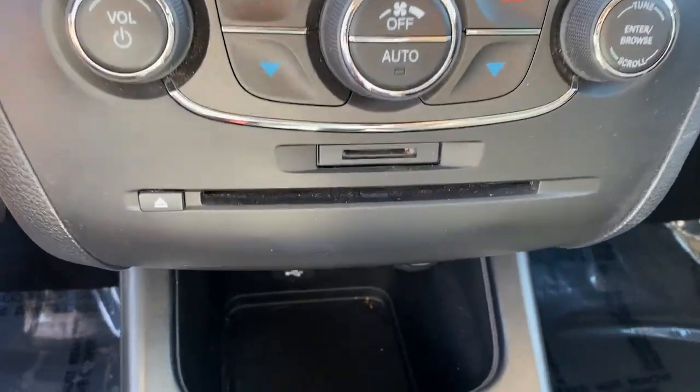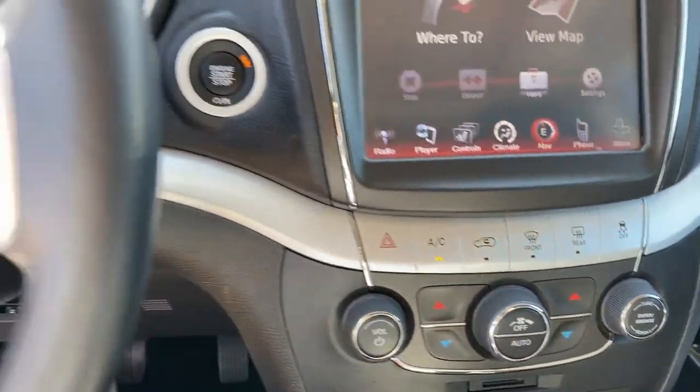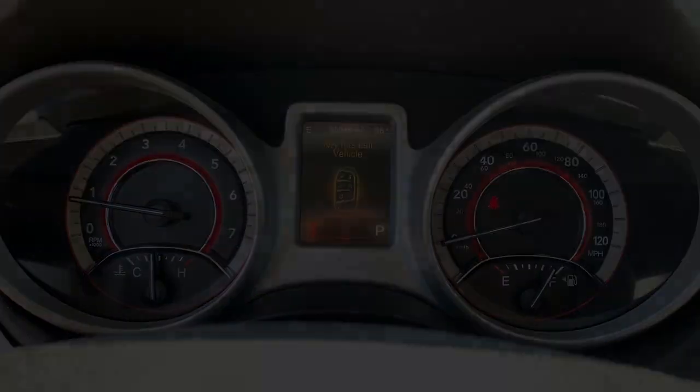This vehicle offers the ride you want and the value you need. See for yourself when you take it out for a test drive. Our professional staff looks forward to helping you.